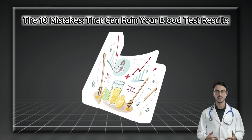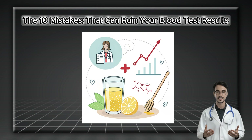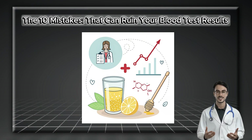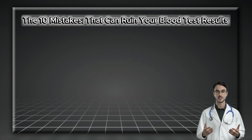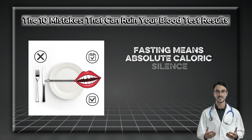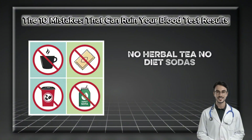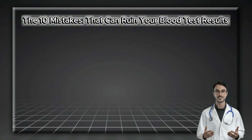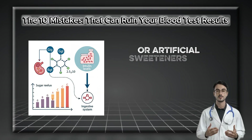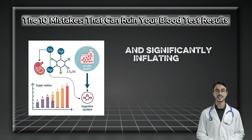I recently reviewed the case of a patient whose triglyceride levels were alarmingly high. When we called to clarify, he insisted he'd fasted perfectly. When pressed, he mentioned his morning routine — a healthy glass of warm lemon water with a spoonful of honey. That's the problem. For a lab test, fasting means absolute caloric silence: no coffee, even black; no herbal tea; no diet sodas; and definitely no gum or breath mints. The only thing permitted is plain water.